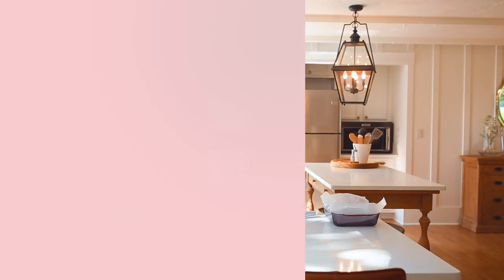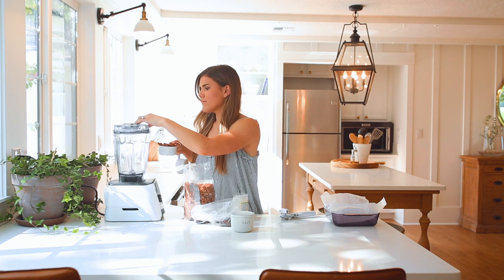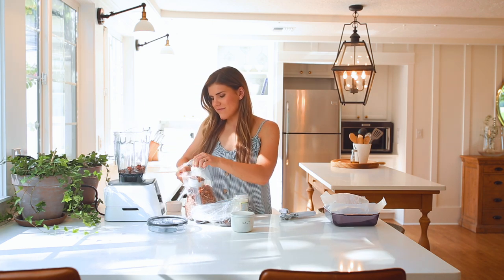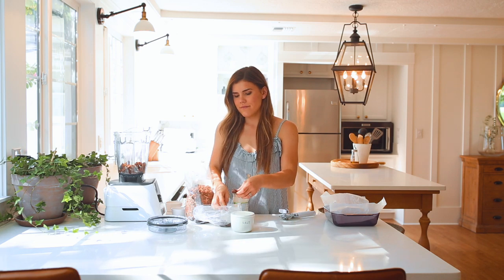Okay, let's go! So first we're gonna start off with these strawberry dream bars. They're so delicious — creamy, yummy, fruity. They're amazing. So you want to start off with one and a half cups of pecans.